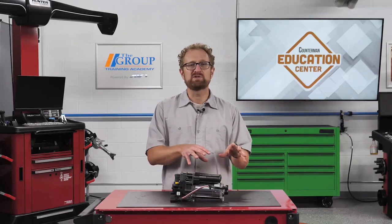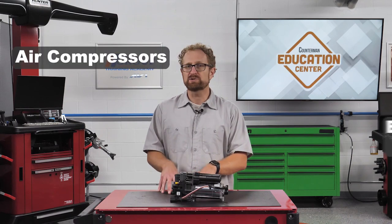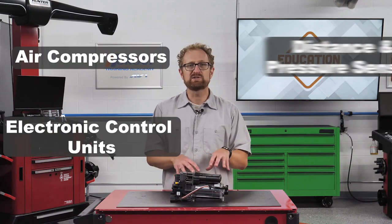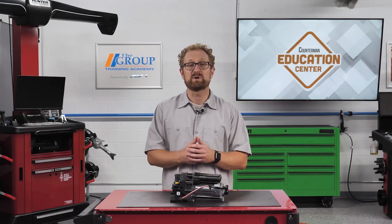Wobco, now a brand of ZF Aftermarket, also offers OE quality replacement air compressors, ECUs, distance and pressure sensors, and solenoid valve blocks for air suspension systems. Thanks for watching.